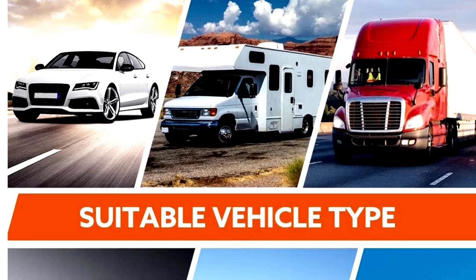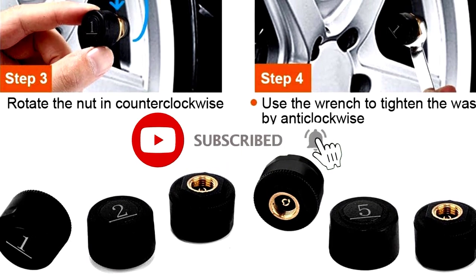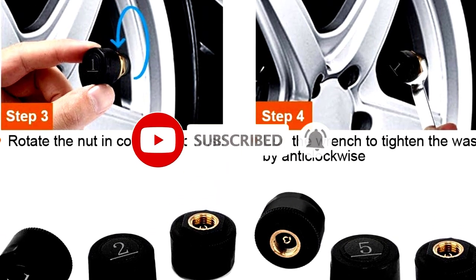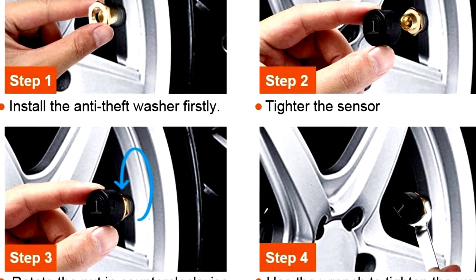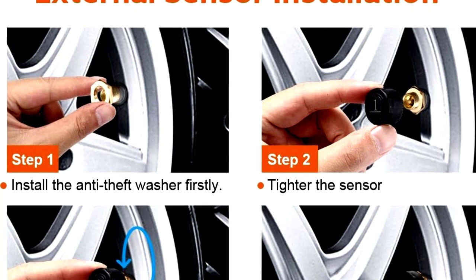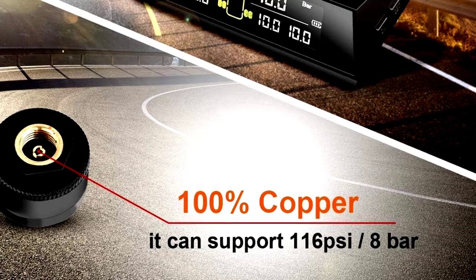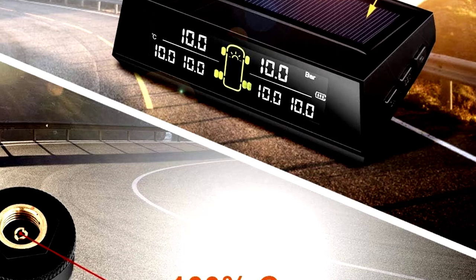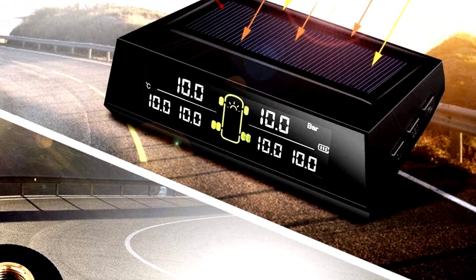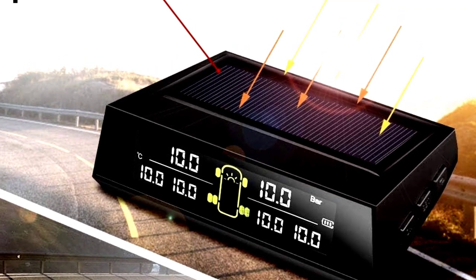Those sensors are like the guardians of your tires — they keep an eye on both pressure and temperature, sending alerts if anything seems off. This means you're always in the know, whether you're cruising along a flat highway or towing up a steep mountain pass. With wireless setup, installation is a breeze. You'll be on the road in no time, fully equipped to avoid flat tires, blowouts, or any other tire-related headaches. If you've ever dreaded that thump-thump feeling from a problematic tire, the TS200 TPMS is here to give you peace of mind — no more guessing games.